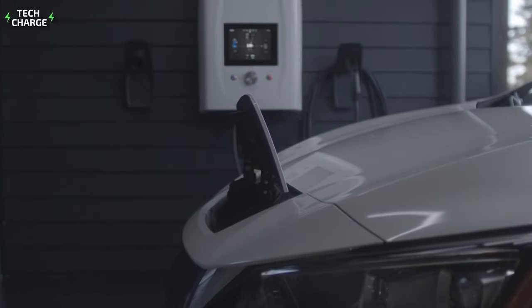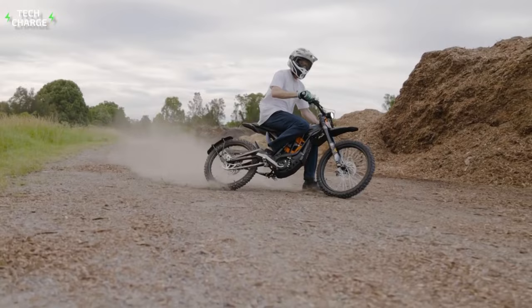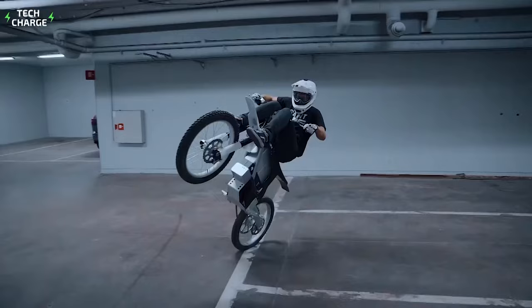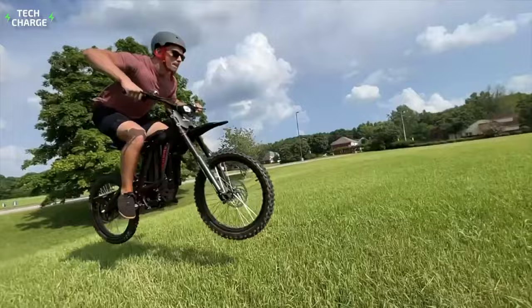Modern transportation is rapidly becoming more and more electric, and motorcycles are no exception. Batteries, electric motors, and other integral parts of electric vehicles have made such a huge technological leap that they can now easily be installed in the most demanding types of motorcycles, specifically dirt bikes. The lineup is already pretty impressive, so we've decided to help you with your choice and made a selection of the 7 best electric dirt bikes you can buy on the market today.